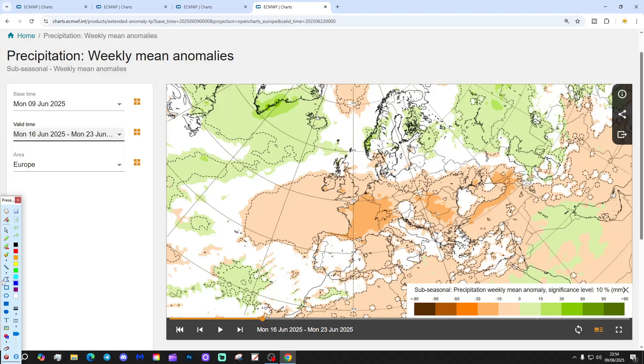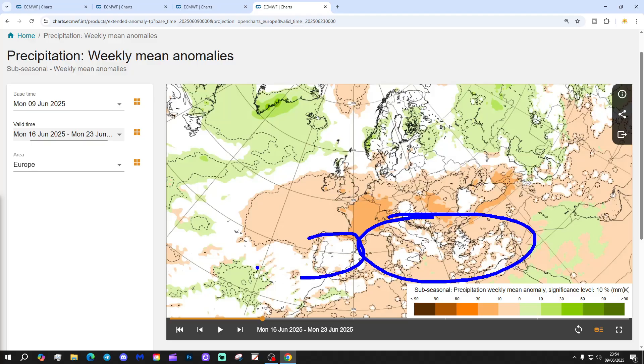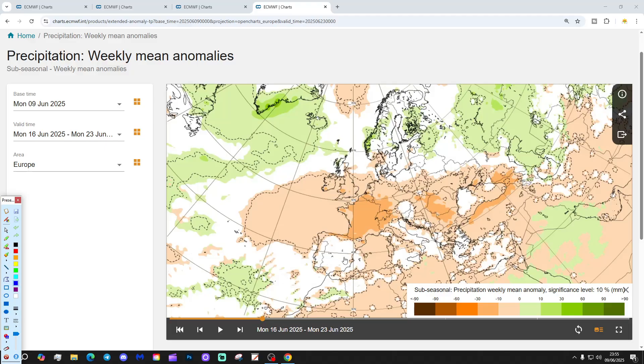Precipitation-wise in Week 2, the wetter weather is retreating to the far north of Europe — Norway, Sweden, Finland and into the Baltic Sea states. There could be some precipitation across Spain and Portugal, but many areas are looking drier than average, including the UK, Ireland, France, the Low Countries, Belgium, Netherlands, Germany, over towards Poland and eastwards to the Black Sea. Romania is also coming out drier than normal. In the Mediterranean, many central and eastern parts look dry, while the western portion — Spain and Portugal — looks nearer to normal for precipitation. But remember these are anomalies, so there won't be much actual rainfall in Spain and Portugal.